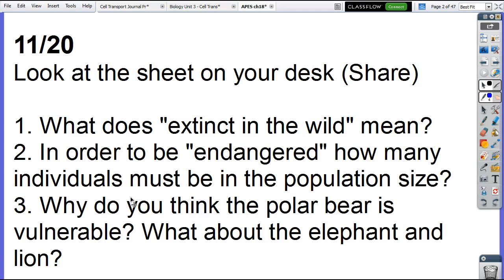In order to be endangered, how many individuals must be in the population size? Fewer than how many? Two hundred and fifty. So as you're looking at this sheet, the different colors correspond with different categories. Critically endangered are red — that would be less than 50 individuals. Endangered is less than 250. If you think about less than 250, that's not very many.